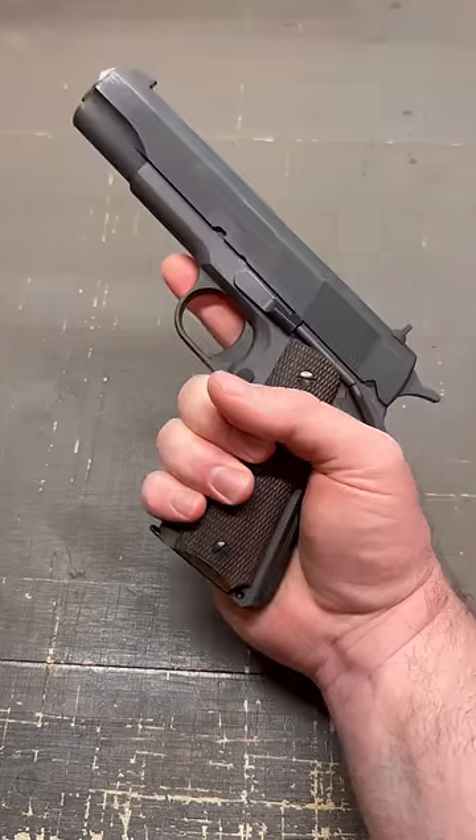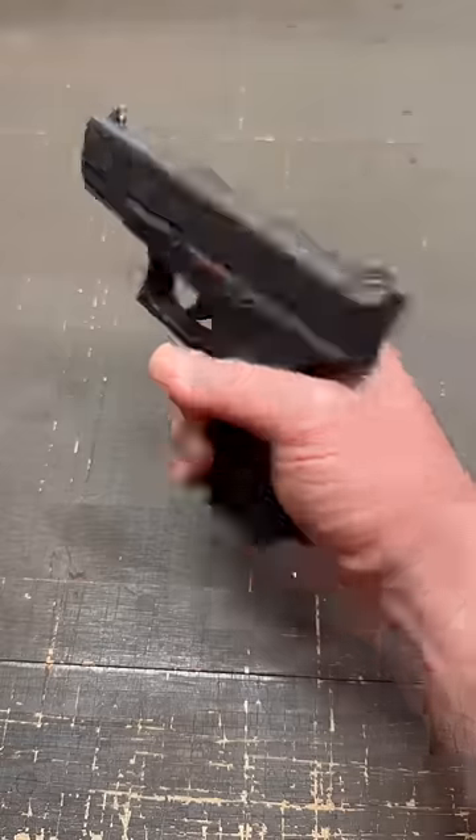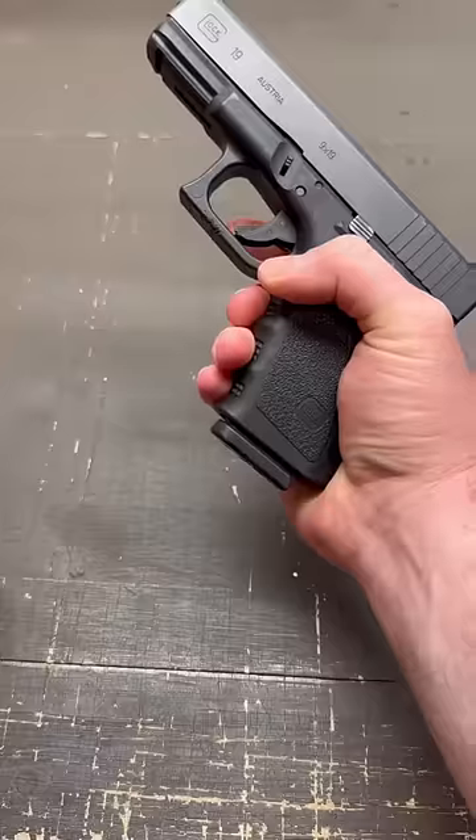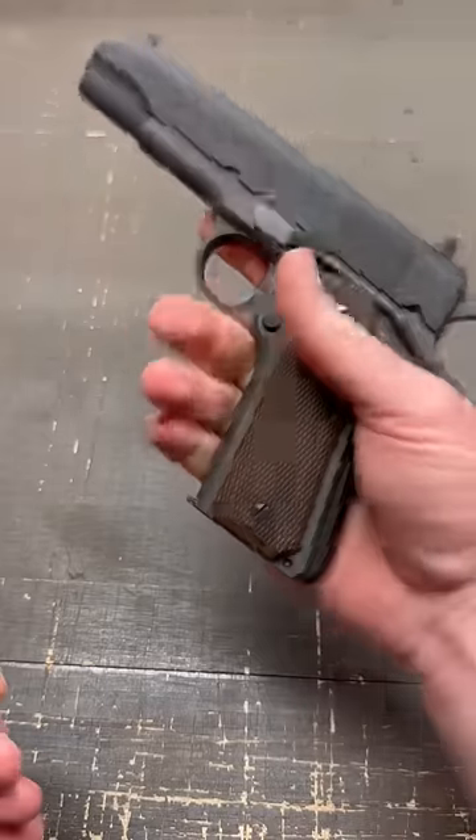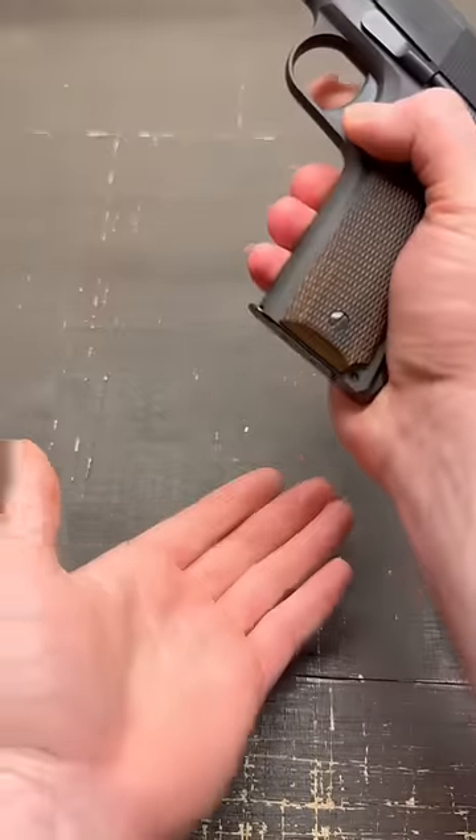What are the main differences between a Glock and a 1911? To start, Glocks are polymer-framed and also have polymer magazines. 1911s are typically steel-framed and have steel magazines.